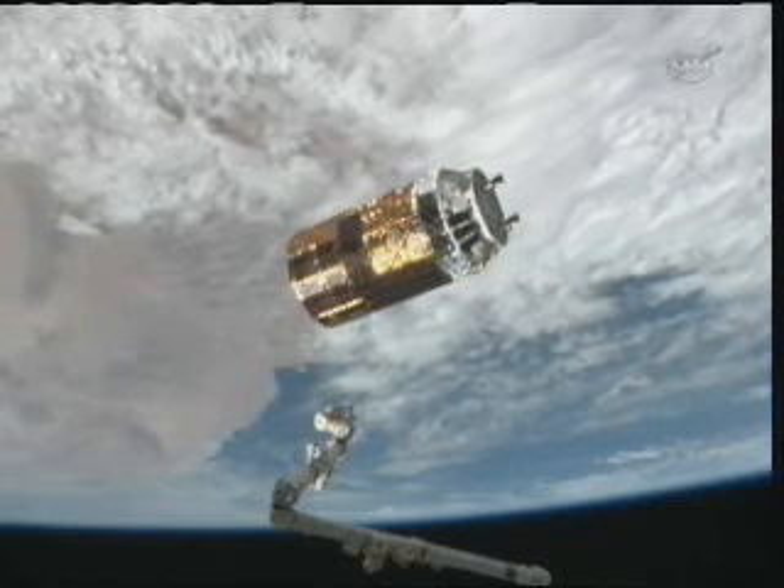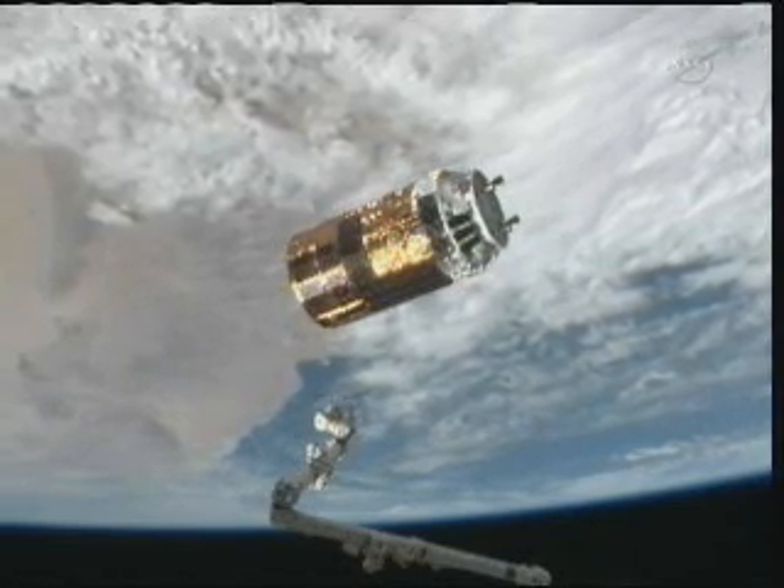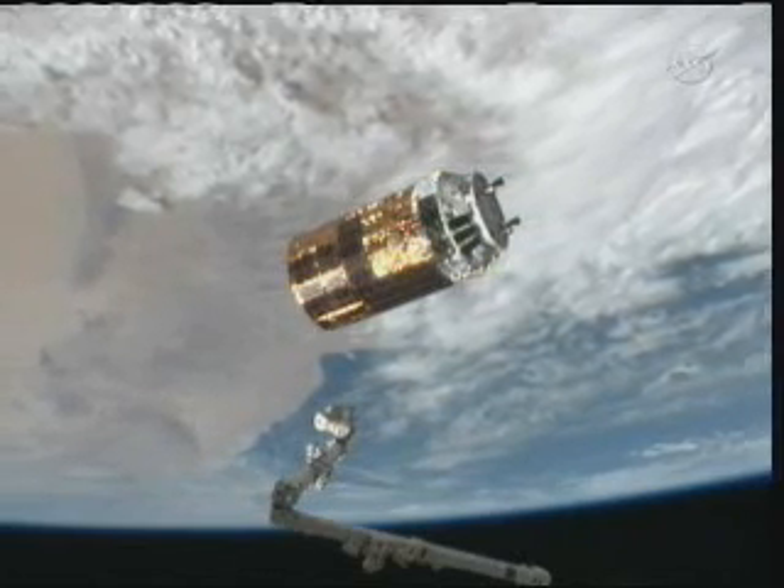That is the northern coast of Africa coming into view. The space station and HTV are flying at an altitude of about 220 miles, now heading down toward the southeast.